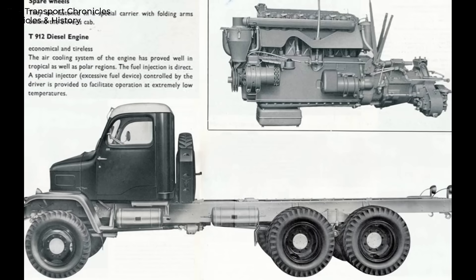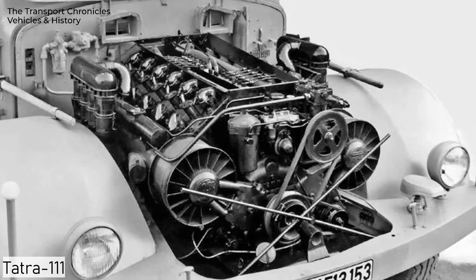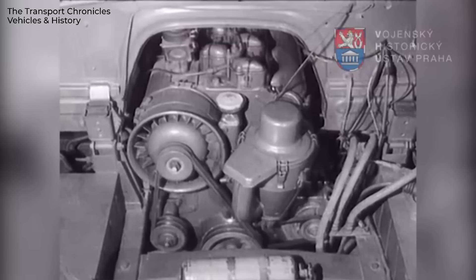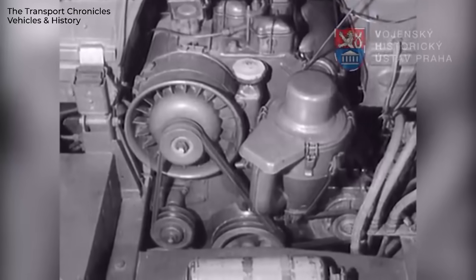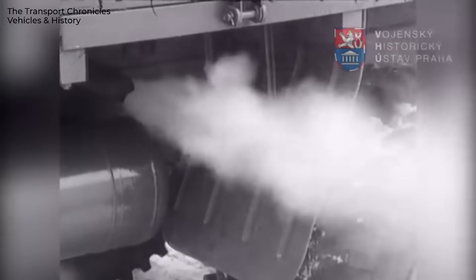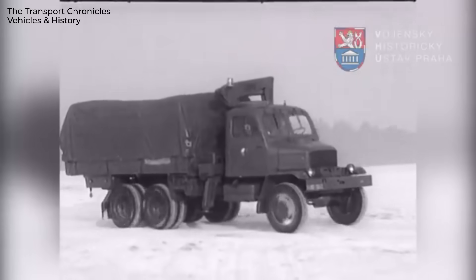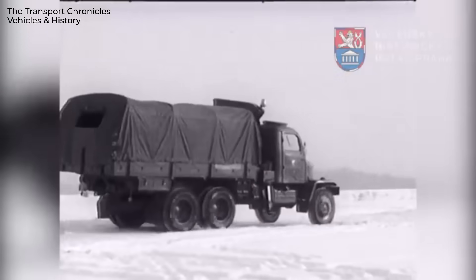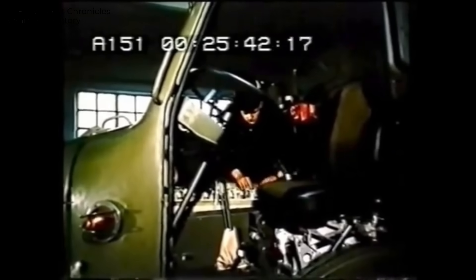The concept behind the Praga V3S proved to be very successful. It was powered by an air-cooled diesel engine developed by Tatra — essentially half of the famous V12 from the Tatra 111, sharing many components and already well-proven in production. The engine was mounted behind the front axle, which improved weight distribution and off-road performance. With a displacement of 7.4 liters, it produced 98 horsepower and impressive torque available at low RPMs, making the truck extremely capable in rough terrain. One of the most unusual design features was the hood: when opened, it looked as if the engine wasn't there at all, because it was actually inside the cabin, between the driver and passenger. From the outside, you could only access auxiliary components. This layout reduced the cabin to two seats, but placed the heavy engine within the wheelbase, improving balance and off-road ability.